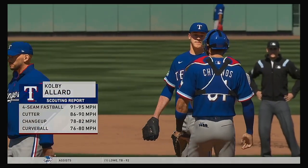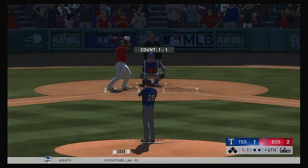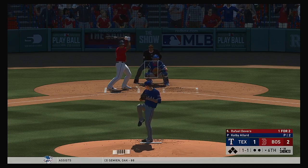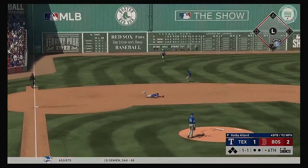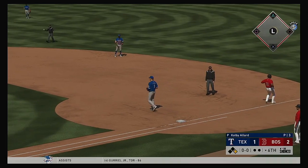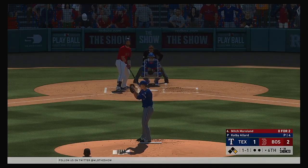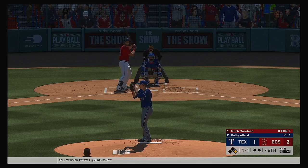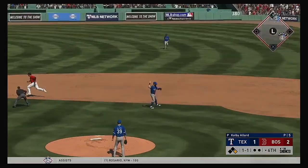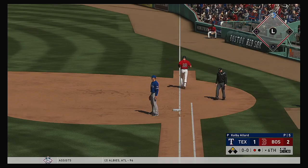Colby Allard takes over on the mound here with nobody out in the sixth inning. And now, Rafael Devers. Ground ball left side. A diving effort here as he gets a glove on it. And no chance at a recovery here — despite a great effort that time, they won't get an out on the play. So now to the plate, Mitch Moreland — sacrifice attempt here. And an off-balance throw is in as he takes one away.